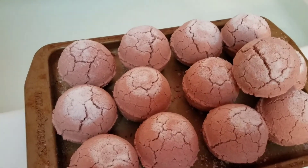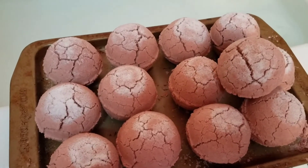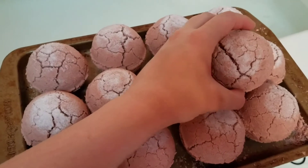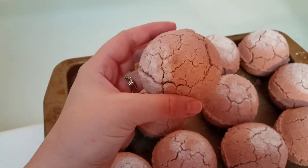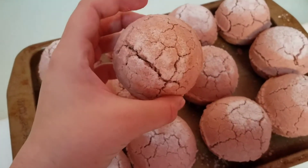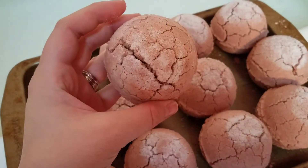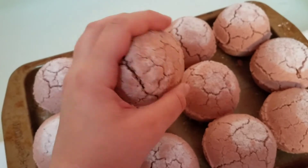Hey everyone, welcome back to my channel. This is going to be kind of an interesting video. As you guys can see, I have a bunch of these cracked bath bombs right here. I did everything I could to save these — I even smushed these up and added a bunch of oil and witch hazel to my recipe. Still, the next morning I woke up and they're just really fluffy and cracked. I literally feel like it crumbles with my hand.